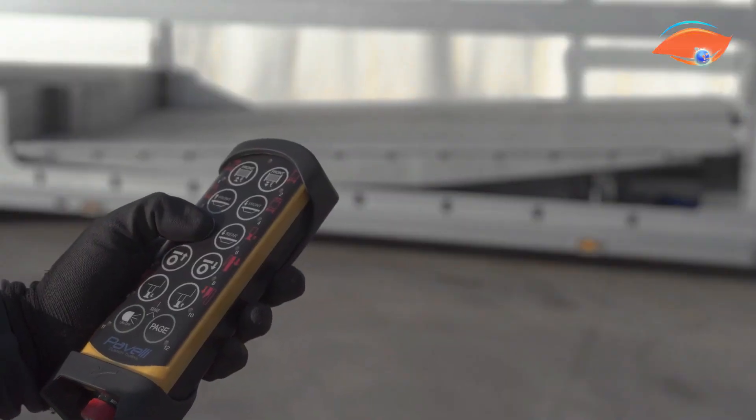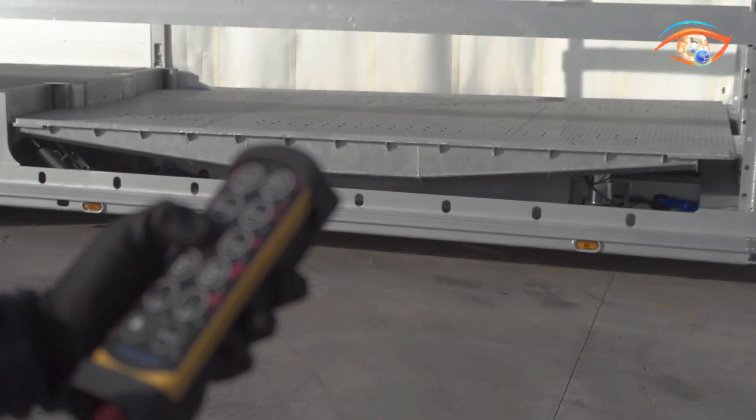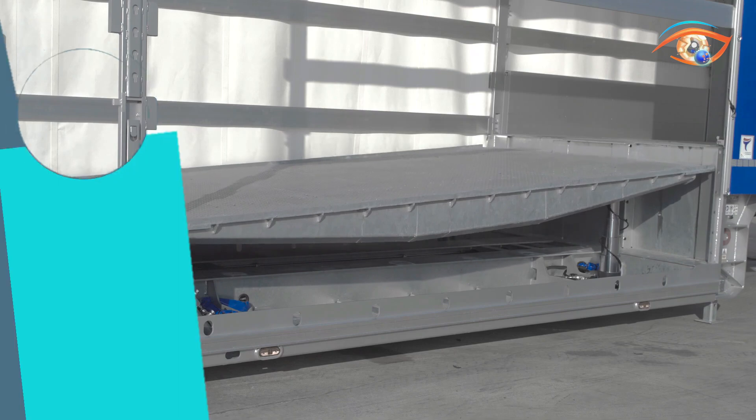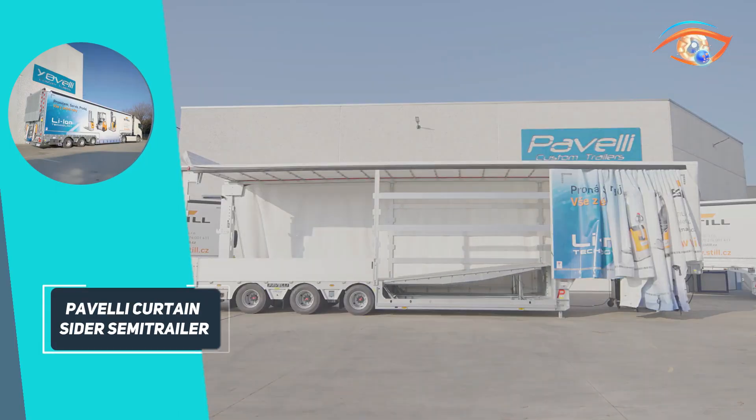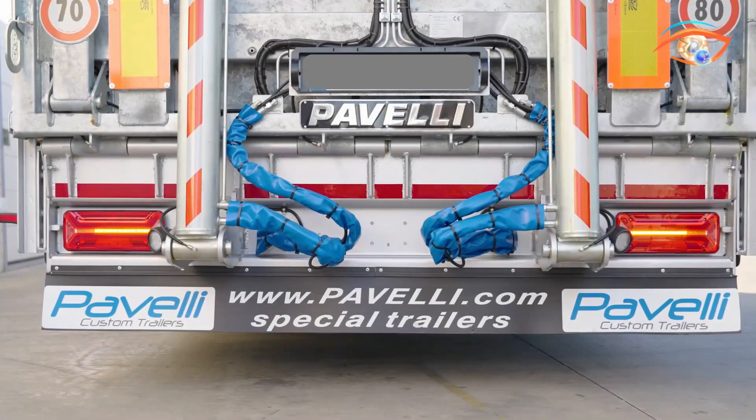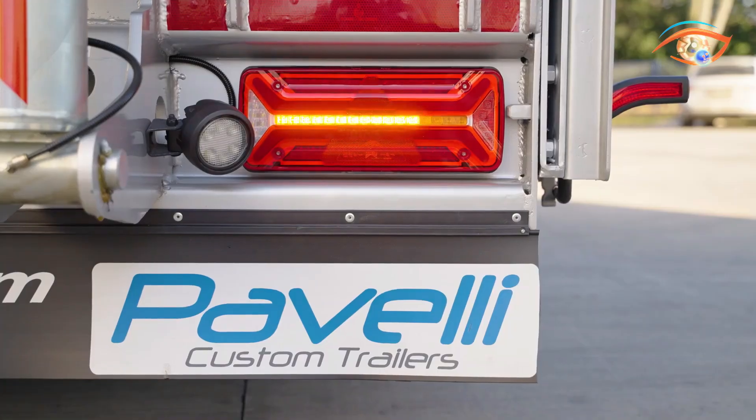Fully compliant with European transport regulations, it includes COC documentation for streamlined registration processes. The Paveli Curtain Sider Semi-Trailer stands out for its strength, adaptability, and safety, making it an exceptional choice for modern logistics and industrial transport operations.